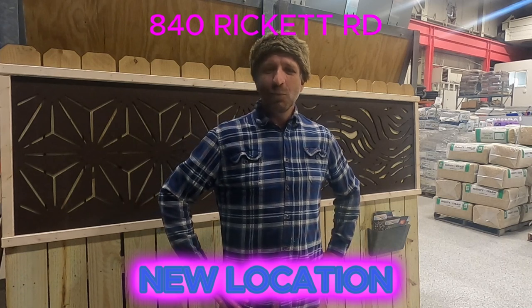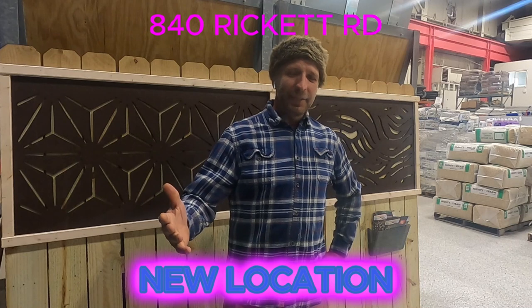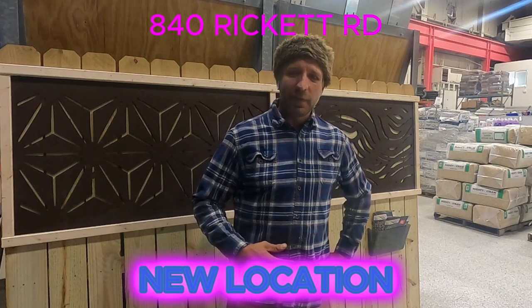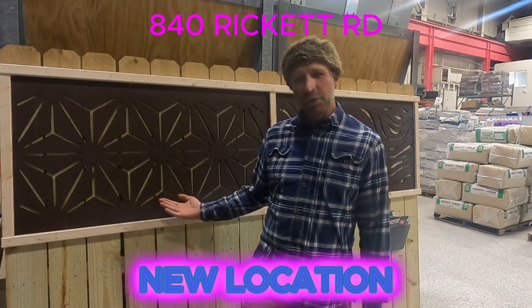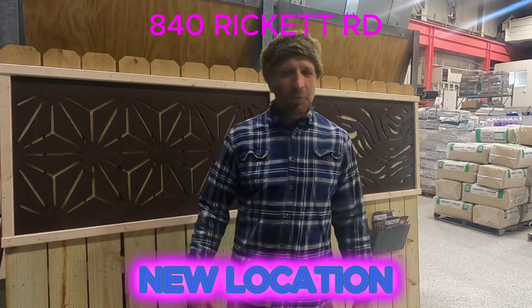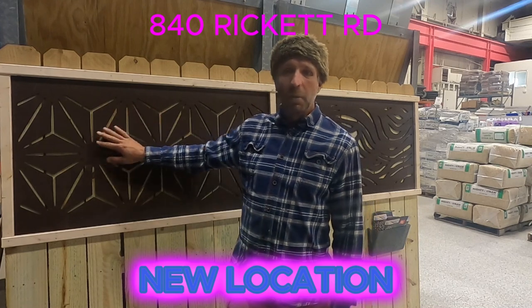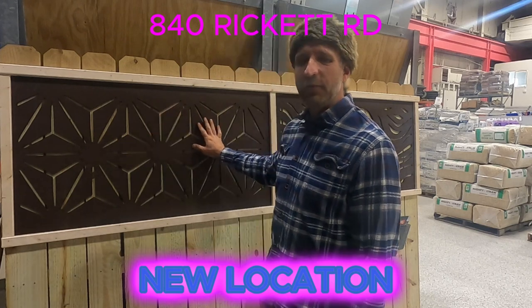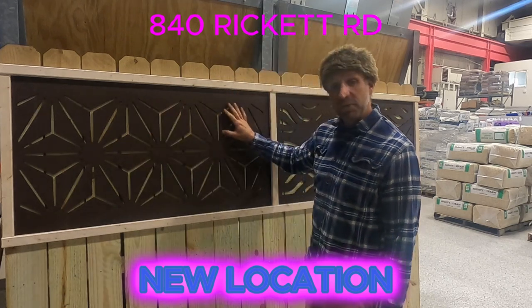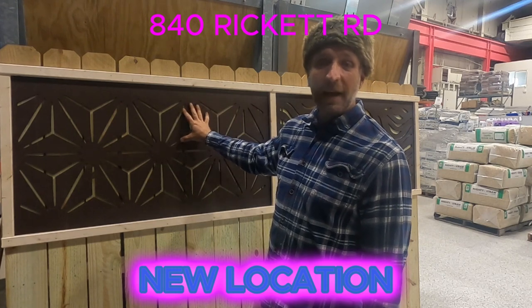Hello ladies and gentlemen and welcome back to Collins Corner. Today on the corner we're going to discuss the Out Deco decorative modular panels. At first glance these panels closely resemble corten steel, but upon closer examination you'll find that these beautiful panels are made from 100% Australian hardwood and sealed with Deco Shield.